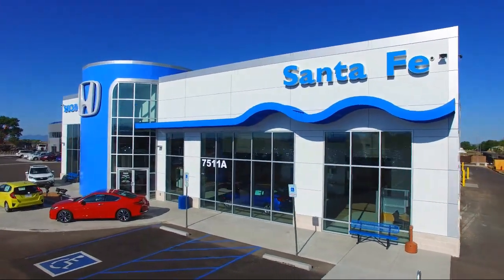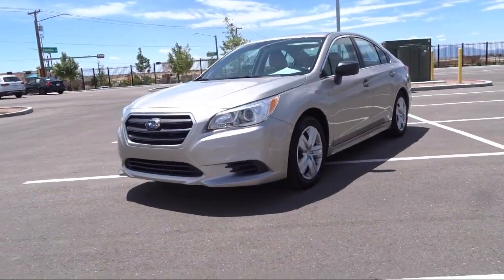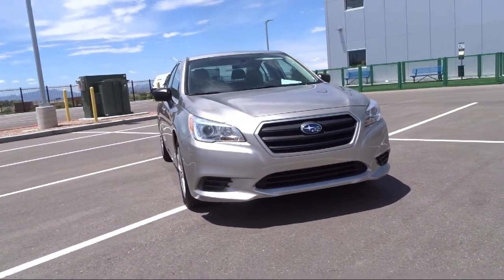Welcome to Honda of Santa Fe, and here's a look at another one of our fine vehicles from our great selection. It comes equipped with rear view camera, keyless entry, all wheel drive, steering wheel controls, air conditioning, and speed sensing steering.